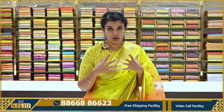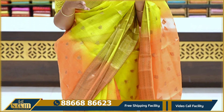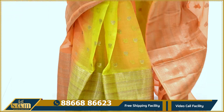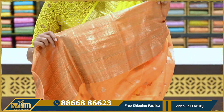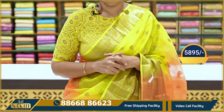It's a nice fluorescent yellow and orange color mix — a double color, shaded. It's a nice fluorescent bright yellow and orange. The border is almost 10 inches with intricate lines. It comes with a contrast blouse. The price is ₹5,895.